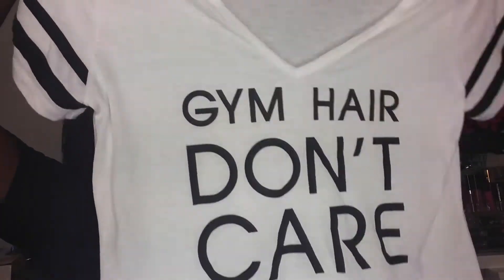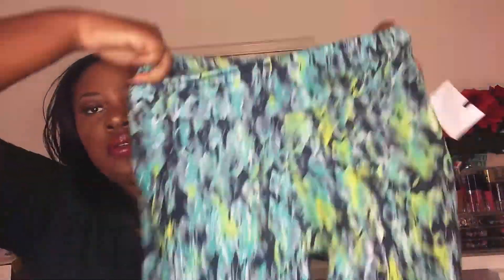It says 'gym hair don't care' — I thought that was so cute because a lot of times when I go to the gym I have my gym wig on, or I put my sew-in up, so gym hair don't care, don't judge me! Next I have this cute pair of leggings — nice and stretchy, just how I like it — and these were $7.99.